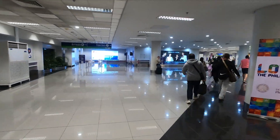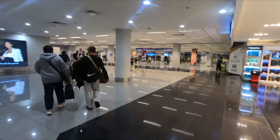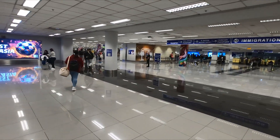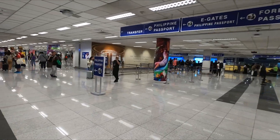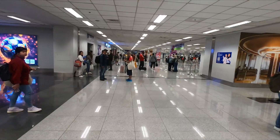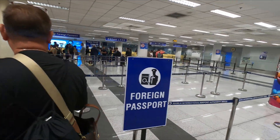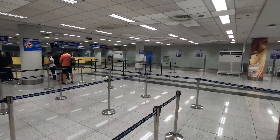Passing through that, you will arrive at the immigration check-in counters. There is no video allowed at the immigration check-in counters, so I will have to turn it off once I start joining the queue. Suffice to say, there'll be someone standing there that will direct you to a line. Usually foreign passport holders will go one way, Filipino passport holders will go another way. I'm joining the foreign passport holder queue. You'll simply line up and be processed accordingly.